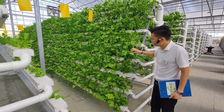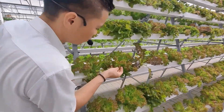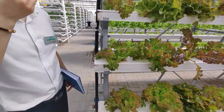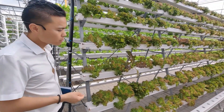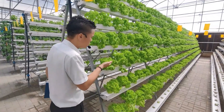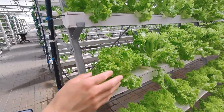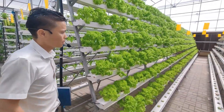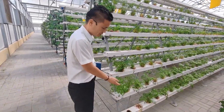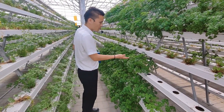This is spinach — you can see the leaves are very clean. This is red lulu — the leaves are so clean and so beautiful. You don't need to wash before eating. This green variety is very tasty and very healthy for the human body. And this one is Arabic parsley.